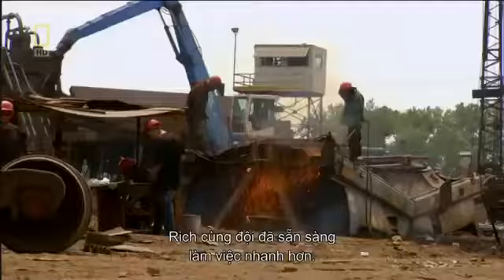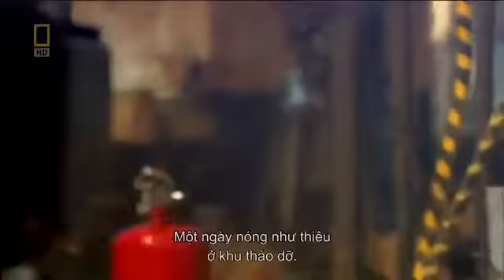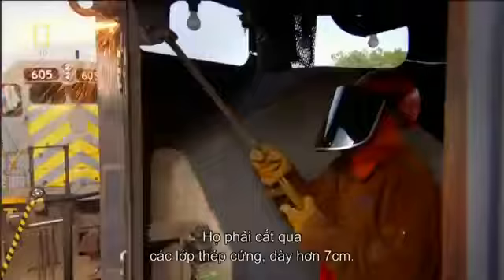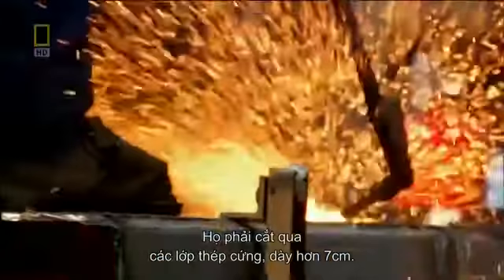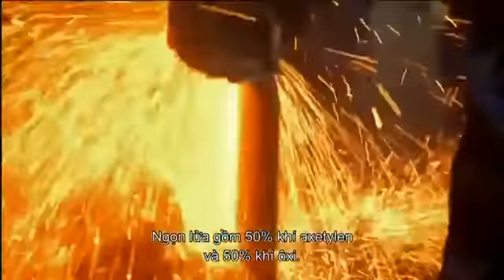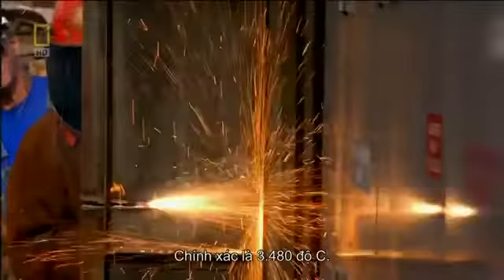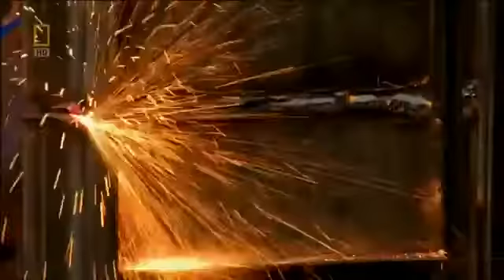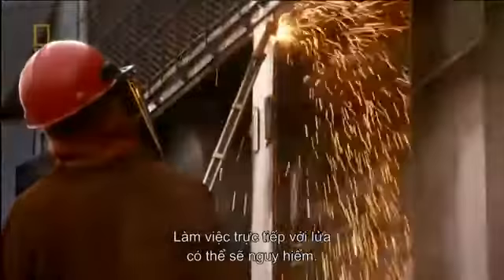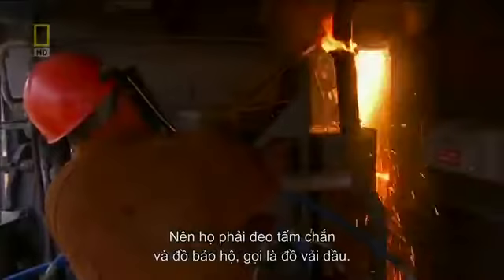Rich and his team get ready to rumble. It's a scorching day in the breakdown yard, and now it's about to get even hotter. The team needs to cut through layers of over 7 cm thick solid steel, and blow torches are the only way to do it. The flame is 50% acetylene gas and 50% oxygen — the only mixture that burns hot enough to cut steel: 3,480 degrees Celsius to be exact.